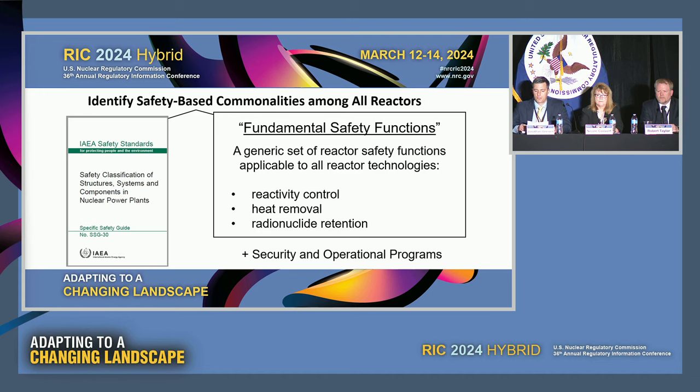To construct a technology-inclusive program that can be used to develop inspection plans and assess construction performance for all new designs, we started by looking for safety-based commonalities across all reactors. While each designer will develop their own methodology for SSC classification, we found that orienting the program to three fundamental safety functions inherent in each design — namely reactivity control, heat removal, and radionuclide retention — ensures that we do the minimum amount of inspection necessary to verify that the plant has been constructed in accordance with its license. Orienting the inspection to these three functions, in addition to inspection of security and operational programs, enables efficient and effective inspection.